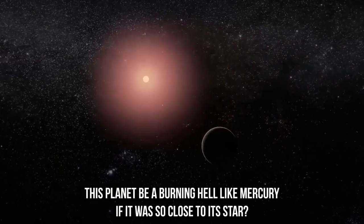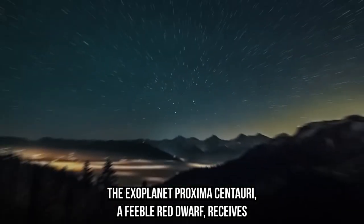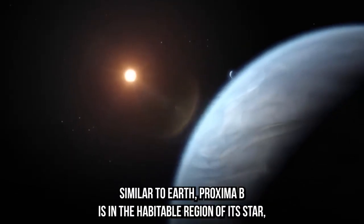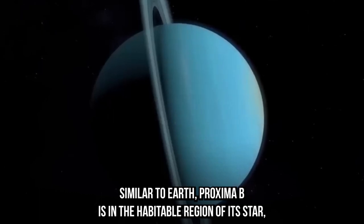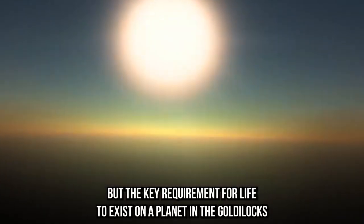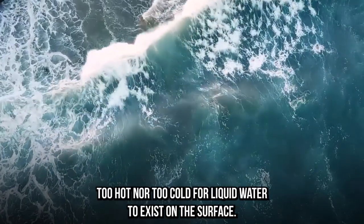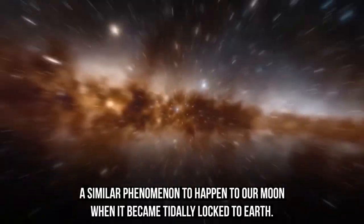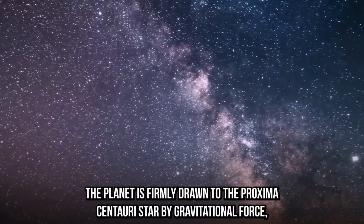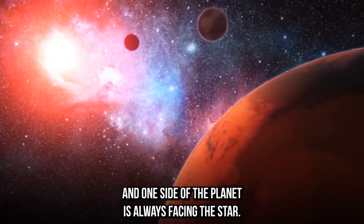But wouldn't this planet be a burning hell like Mercury if it were so close to its star? The exoplanet's host, Proxima Centauri, is a feeble red dwarf and Proxima B receives only 60% as much energy from its star as the Earth does from the Sun. Similar to Earth, Proxima B is in the habitable zone of its star, which implies that life may be possible there — the key requirement being that it is neither too hot nor too cold for liquid water to exist on the surface. However, the planet is tidally locked to Proxima Centauri, meaning one side always faces the star.